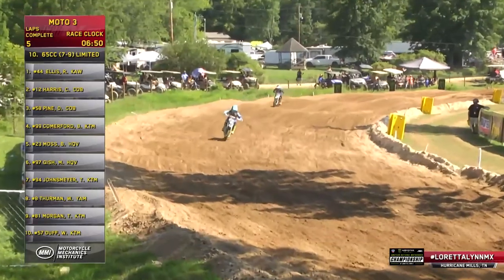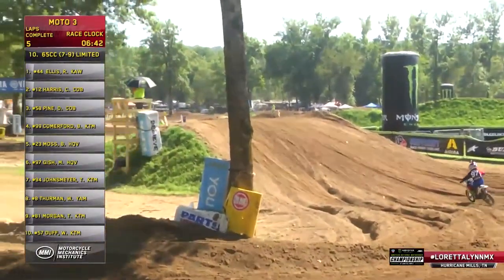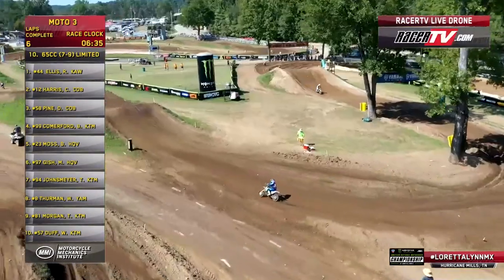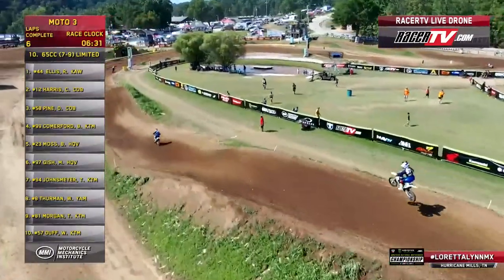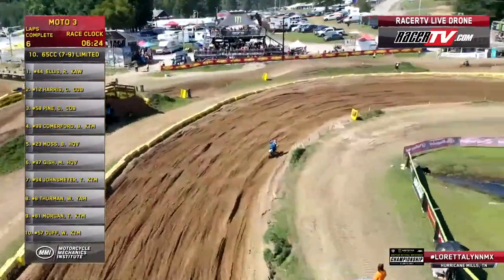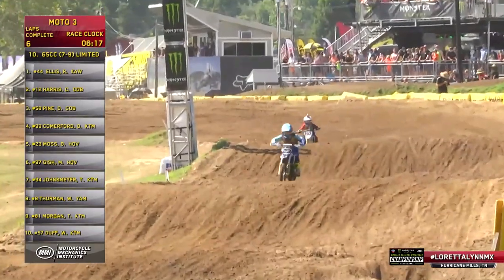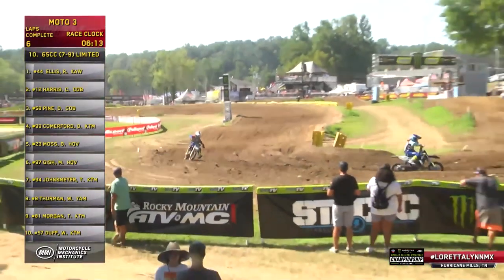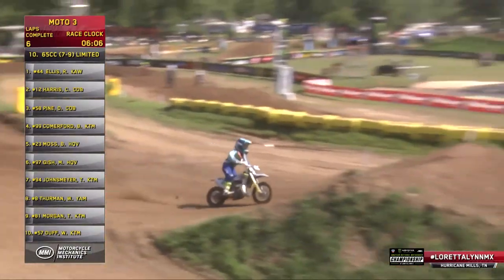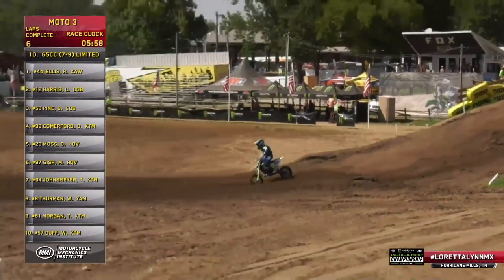Coming up on six and a half minutes. With 2:15–2:20 lap times, looking at about three laps. How much time can you make up in three laps at a second a lap? Three seconds. We think Darren Pine is doing the right thing managing this. Up and over that Tunnel of Love, a little step up. That's pretty much the breaking point for the seven-to-nine class there — a little tacky.